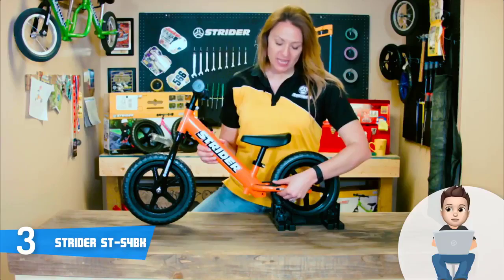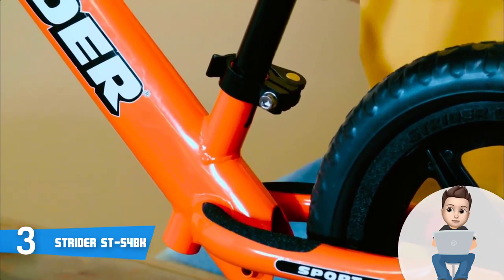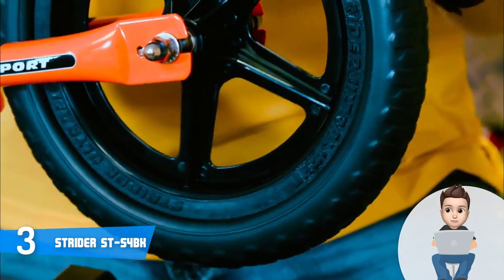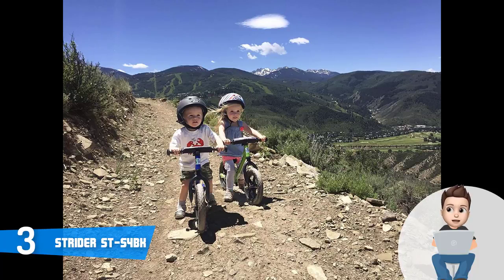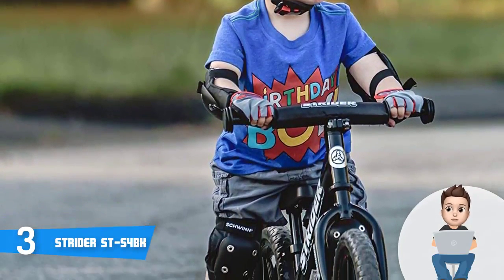The handlebars are rubberized and height adjustable, which is really useful because you can adjust their size as your child is growing, and numerous parents reported that their children were very satisfied. In addition, the S4BK comes with a durable steel frame that houses an integrated launchpad footrest that will allow your kid to master its riding skills, and in the middle there is an extra-long adjustable seat covered in padding.